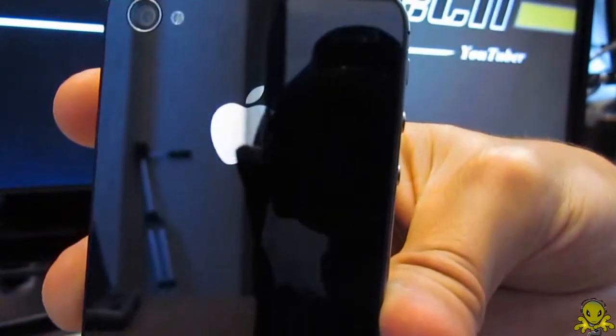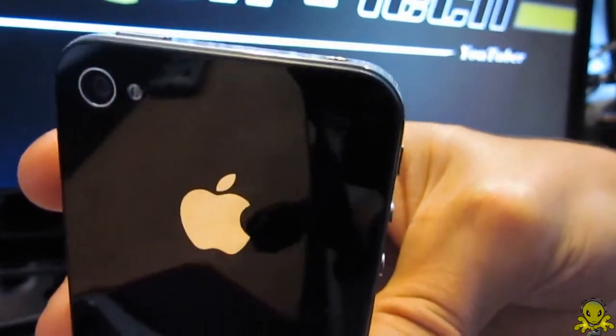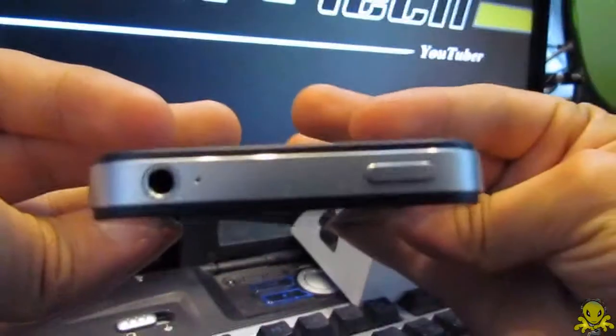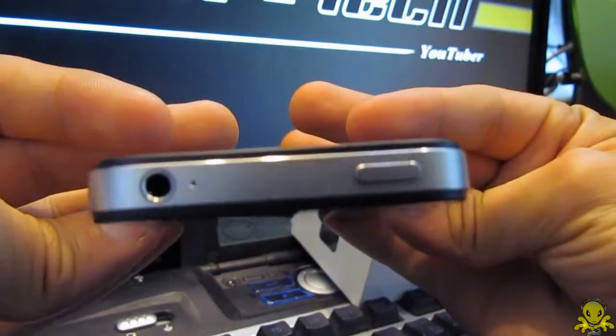Well, that's it — thank you for watching, and I hope this review will help you become aware of the major differences between the iPhone 4S and the iPhone 4. This is Alien One Tech signing out. Bye!